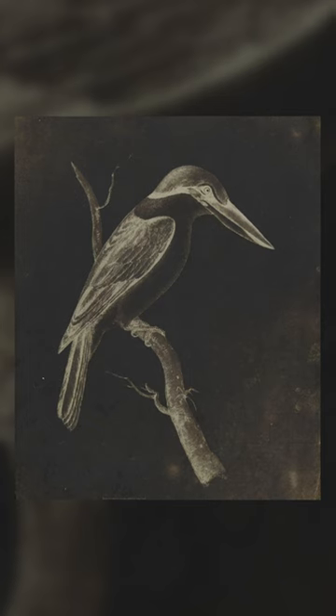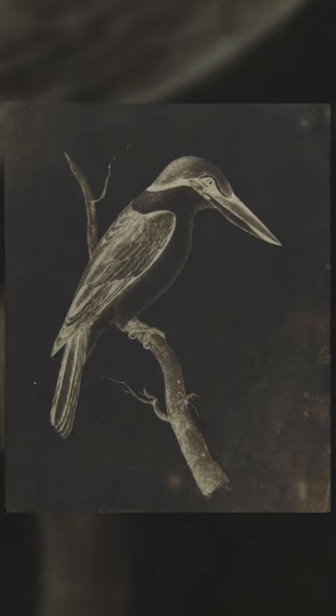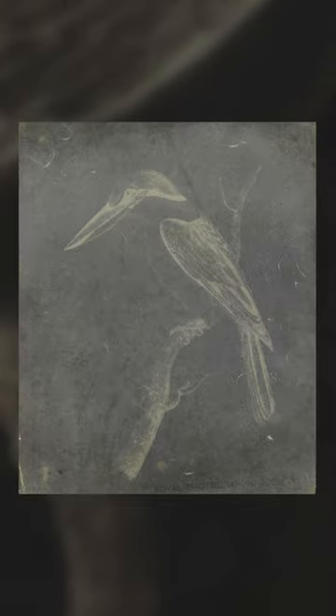He was also the first illustrator and naturalist to adopt lithography, with the monochrome lithographic prints in his books being hand coloured. It was the use of this approach, along with his natural talent at illustration, that led to his fame.